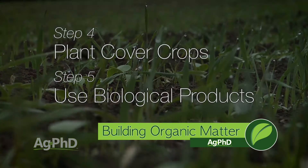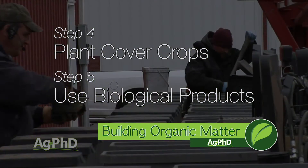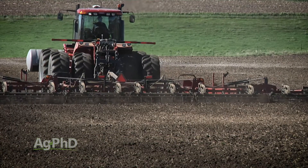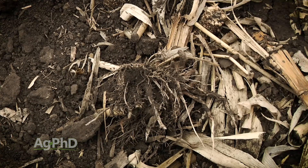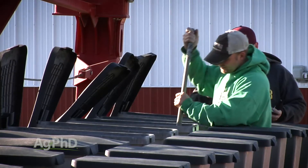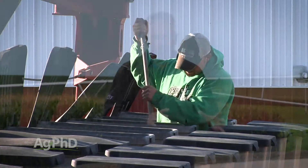The other couple steps would be to use cover crops and use biological products. So altogether we've really got 5 steps here: reduce the tillage, plant crops with lots of roots, use manure or compost, plant cover crops, and then use some biological products. If you do those 5 things over a long period of time, you're going to see your organic matter levels just continue to rise.